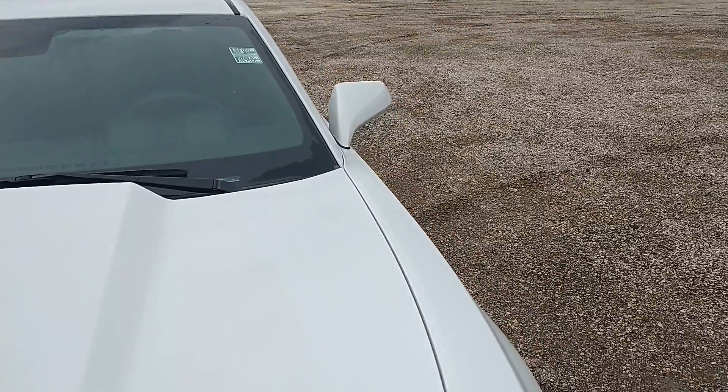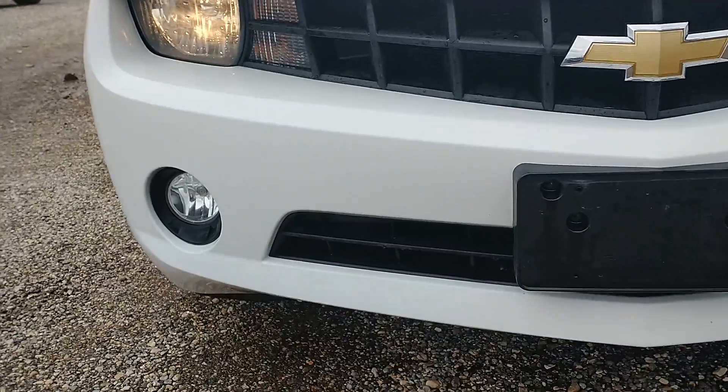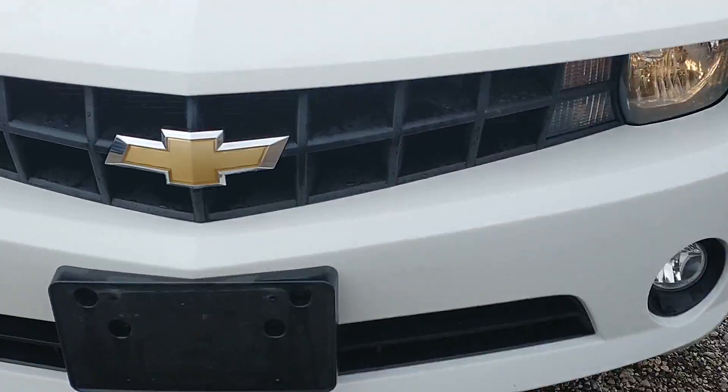Let's see if any panels are out of line or something. Scratches or dents up here. Just dirt down here.